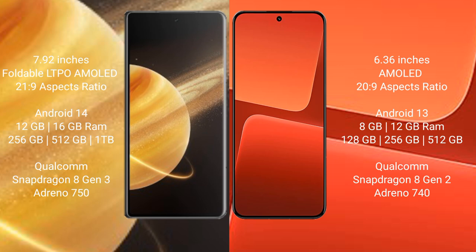Honor Magic V3 runs on the Android 14 operating system. Xiaomi 13 runs on Android 13. Honor Magic V3 comes with 12GB or 16GB RAM and 256GB, 512GB, or 1TB internal storage with a Qualcomm Snapdragon 8 Gen 2 processor and NPU 1850. Xiaomi 13 comes with 8GB or 12GB RAM and 128GB, 256GB, or 512GB internal storage with a Qualcomm Snapdragon 8 Gen 2 processor and NPU 1840.